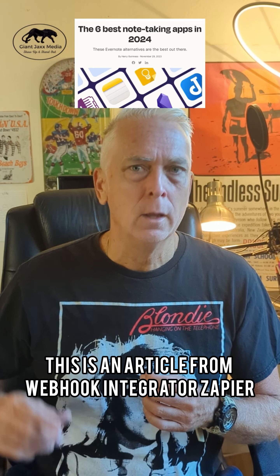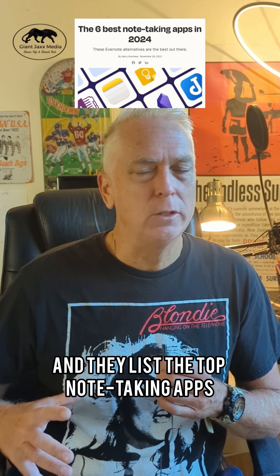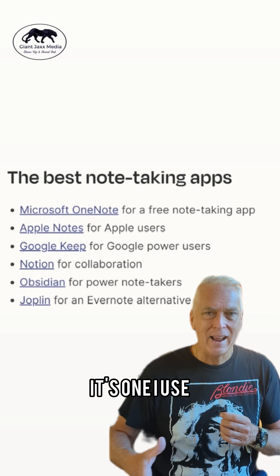Check this out. This is an article from webhook integrator Zapier, and they list the top note-taking apps. Love to see Google Keep on there — it's one I use.